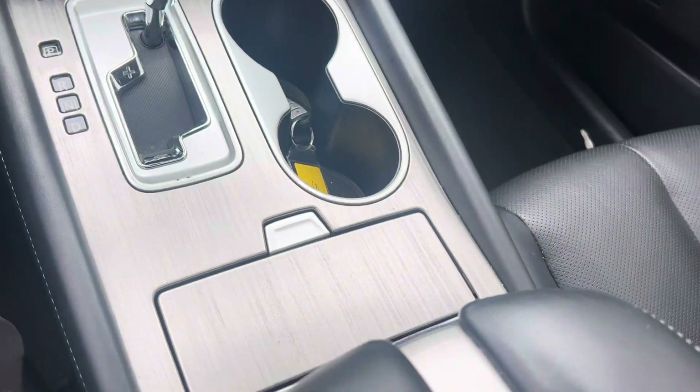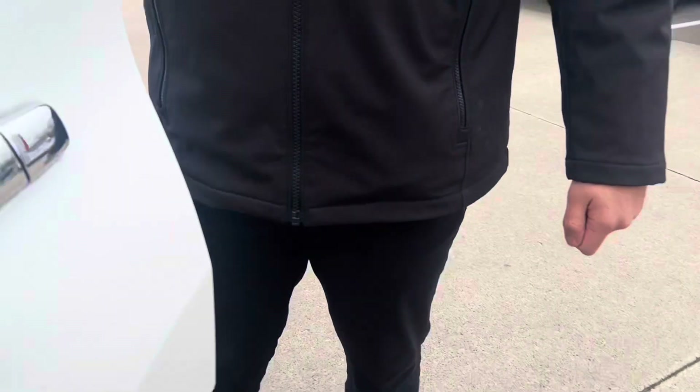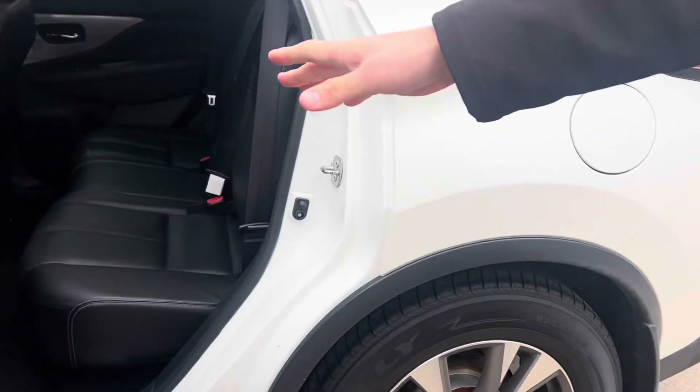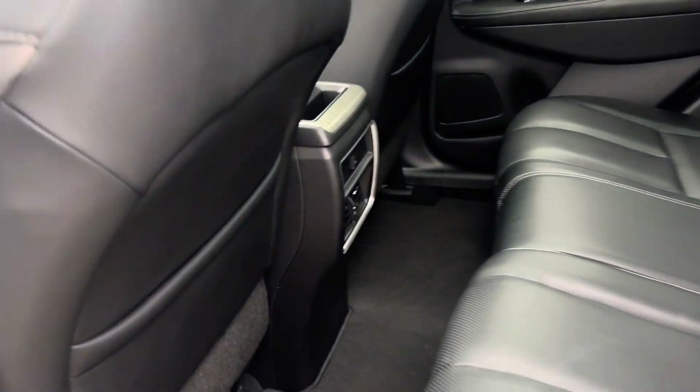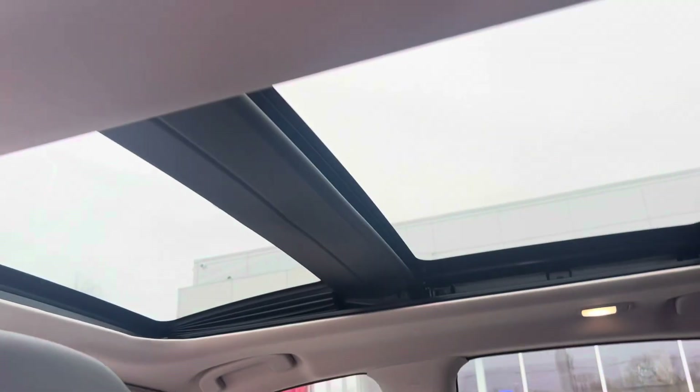Once we step into the back of the vehicle — again, this is a Murano, a very spacious SUV — it comes with heated rear seats as well. You also have a USB port back here. When you look above, it does come with a panoramic moonroof.